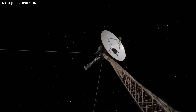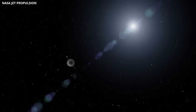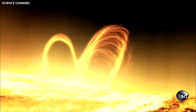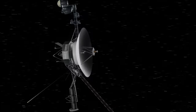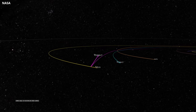Voyager 1's plasma detector, designed for such measurements, became unnecessary after a stroke of luck. Solar flares in 2011 and 2012 sent charged particles toward Voyager, providing sound wave data. Analyzing the resulting vibrations allowed scientists to measure plasma density and confirm Voyager 1's unprecedented location. The data revealed cosmic rays outside the heliosphere, indicating Voyager 1's exit.